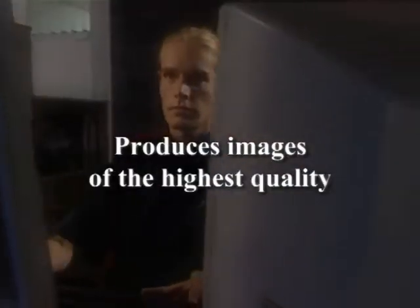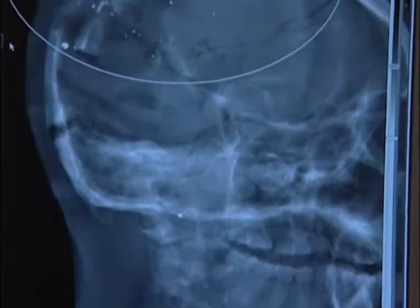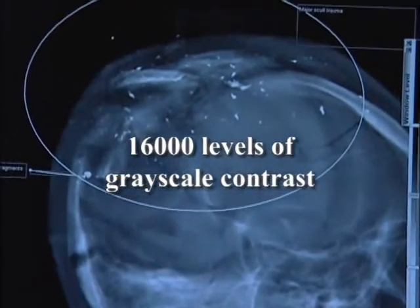There is no machine in the world that can produce an image two meters high by just over 600 millimeters wide.